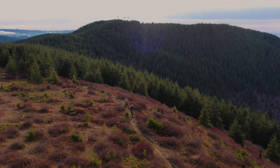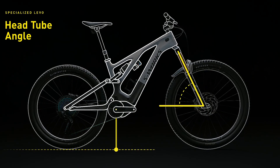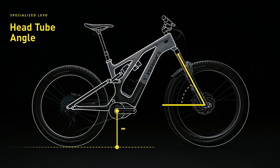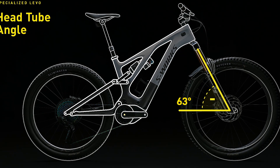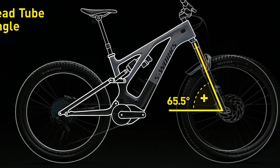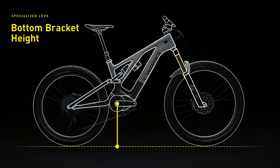Just like the Stumpjumper Evo, the head angle and bottom bracket heights on Levo are user-adjustable, creating six distinct geometries in one chassis. Head angle can be adjusted between 63 and 65.5 degrees, and bottom bracket height can be fine-tuned up or down by 7 millimeters.